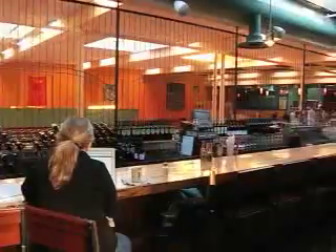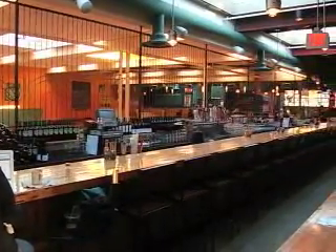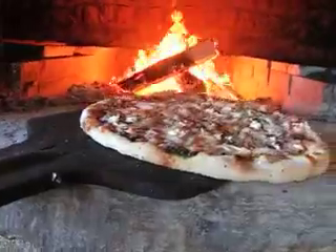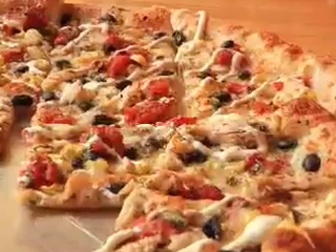The restaurant's booths are actually made from old bowling lanes, and so is the 70-foot long bar. You can almost imagine someone sliding a drink right down to the end of the bar. If you're into great pizza, Flatbread is definitely up your alley.